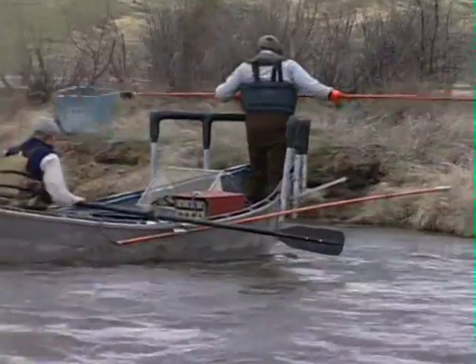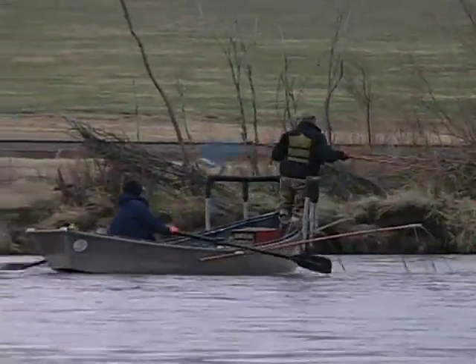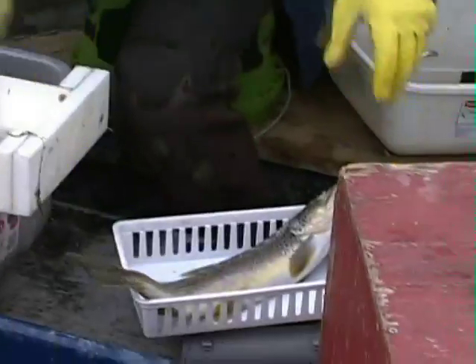Our work is really kind of twofold, but happening at the same time. With the electrofishing, we're finding out what the species composition is, the abundance of the different species and their location.